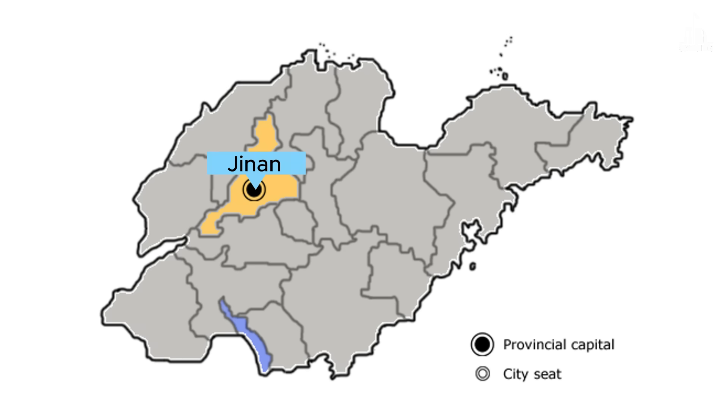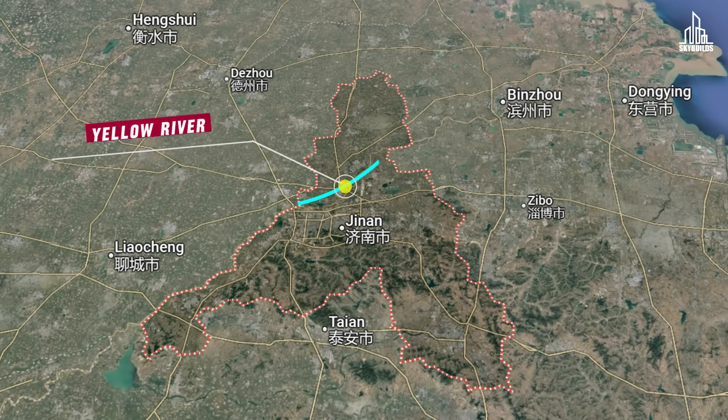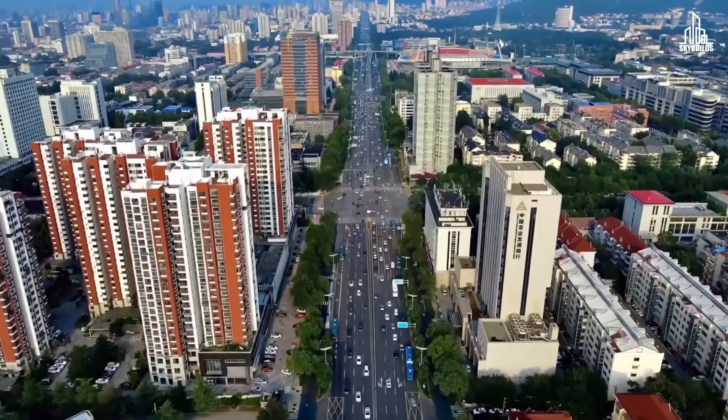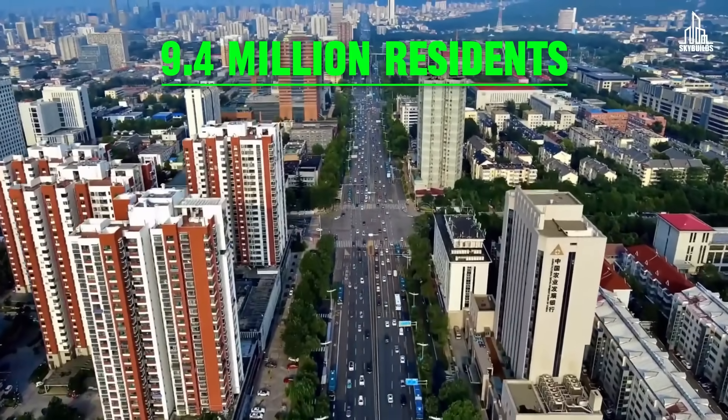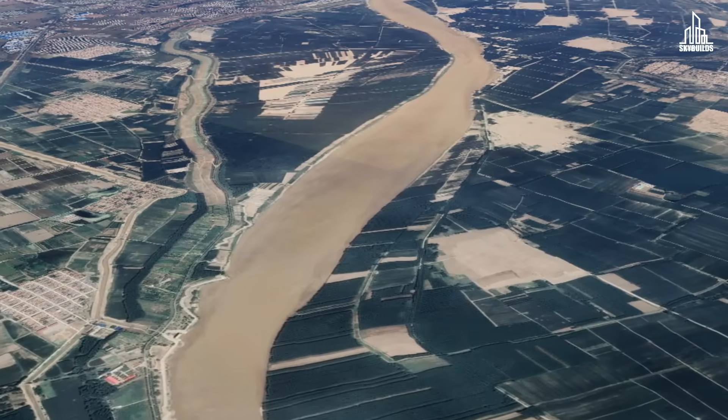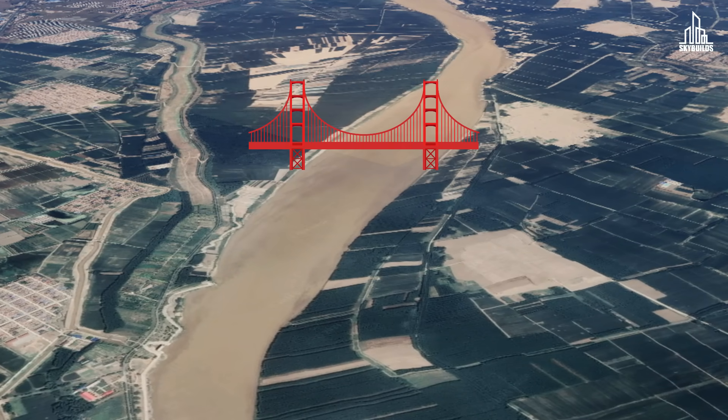This is the city of Jinan, the capital of China's Shandong province. Jinan's city is divided by the big and mighty Yellow River into two halves, and that is a problem. China had to urgently find a way to connect the north and south parts of the city, especially since Jinan is populated by 9.4 million residents, and in the future, millions more. China had two options: it could either build another bridge on top of the river or a tunnel below it. China chose the latter.